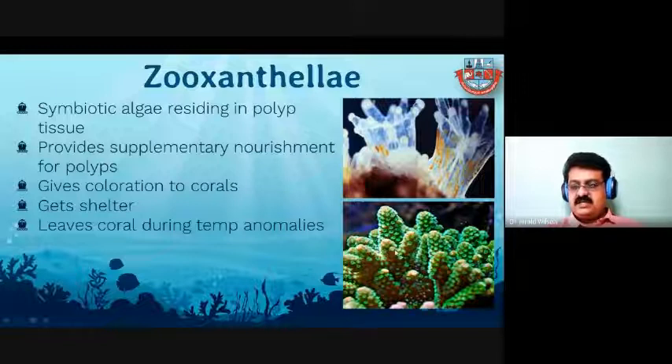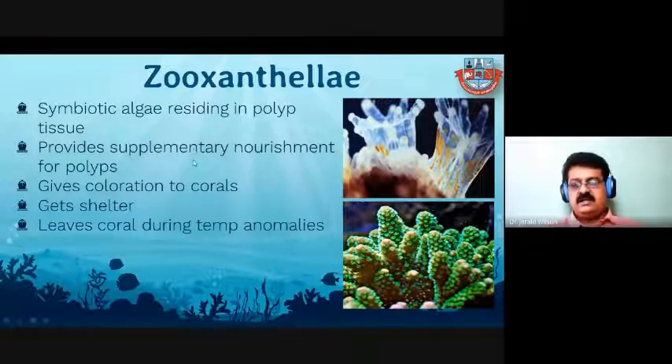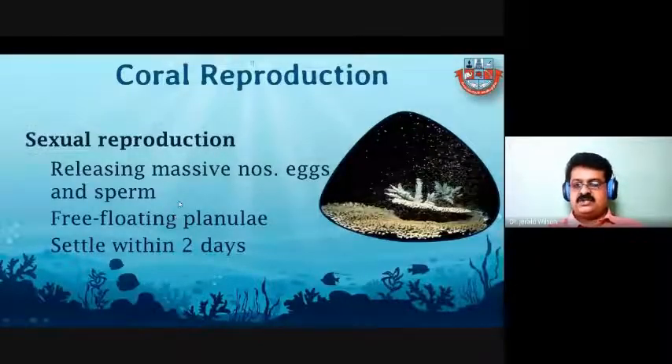Zooxanthellae gives the beautiful color to coral. Without zooxanthellae, corals cannot get color — they are simply white in nature because their exoskeleton consists of calcium carbonate. This alga gives supplementary food and also bright color to the coral through photosynthesis, while it gets shelter from the polyp. This is about the coral-zooxanthellae association.